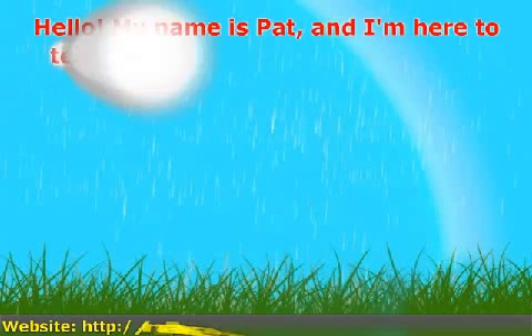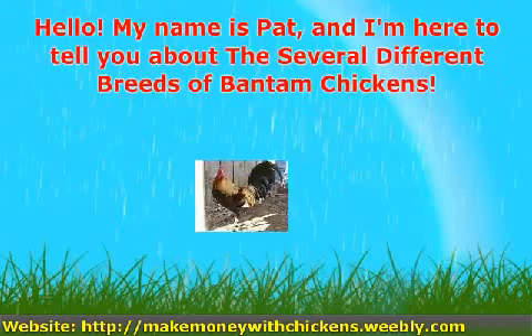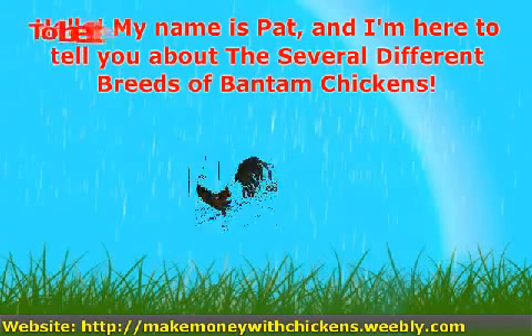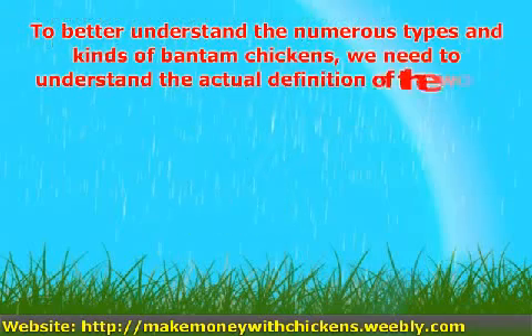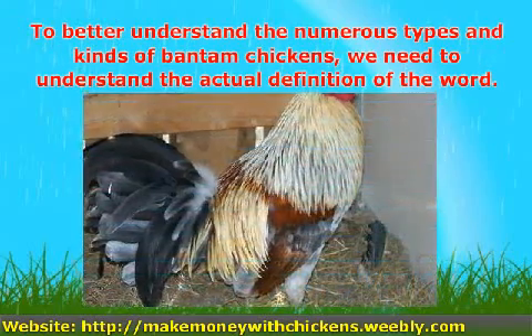Hello, my name is Pat, and I'm here to tell you about the several different breeds of Bantam Chickens. To better understand the numerous types and kinds of Bantam Chickens, we need to understand the actual definition of the word.